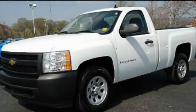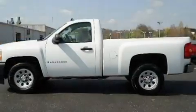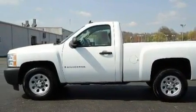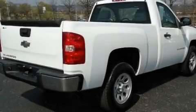This is a 2007 Chevrolet Silverado. It has what you need for work as well as what you want for play. It has a 4.8-liter 8-cylinder engine and an automatic transmission.